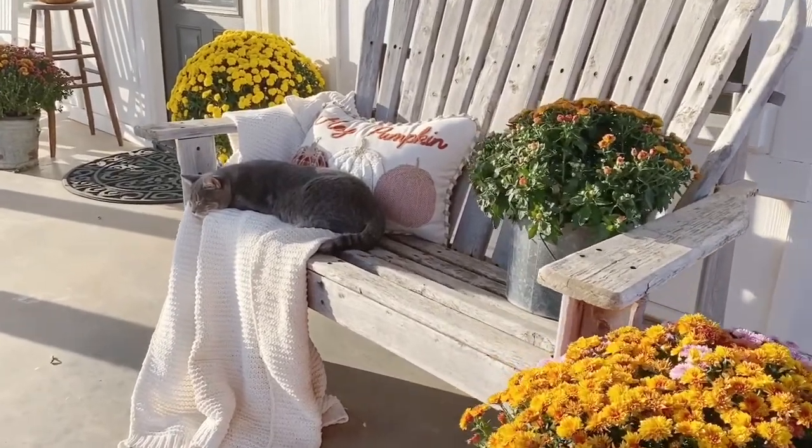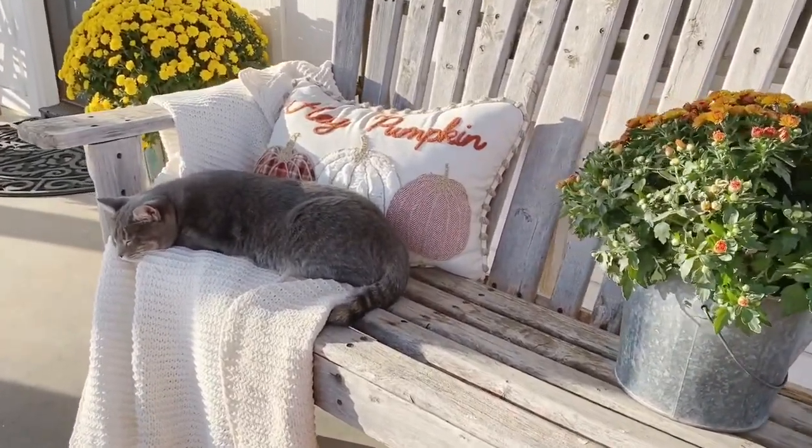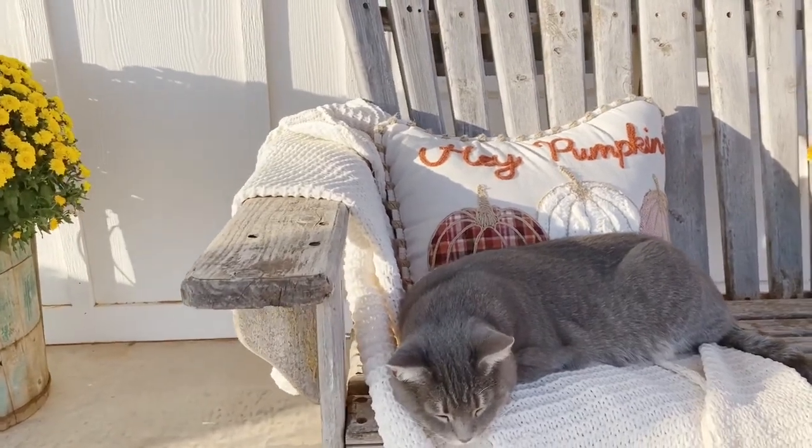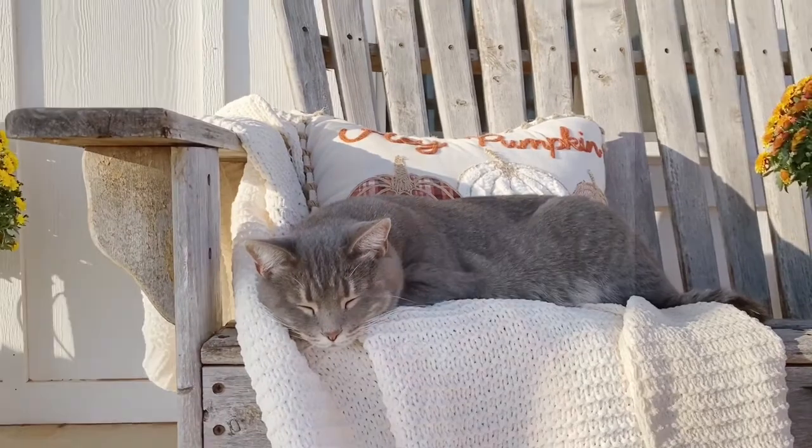Hi, it's Tammy from the blog Our Prairie Farmhouse and today I'm wanting to talk to you about decorating our porches for fall and how to make them inviting for our guests and just how we can best enjoy them ourselves. I've made a list of six things that I think about when decorating my porch and making it the place that we all want to gather, whether it be with family or friends.